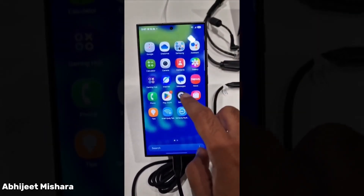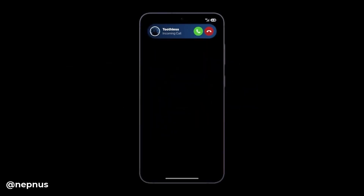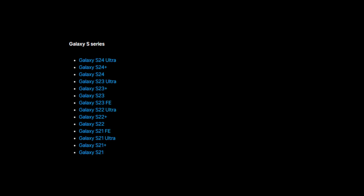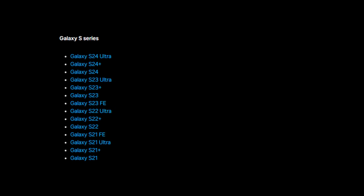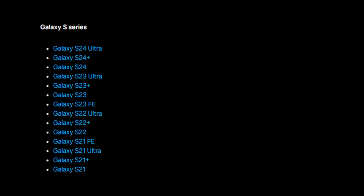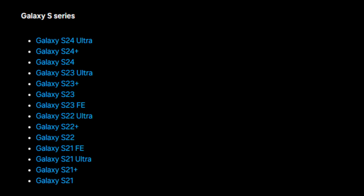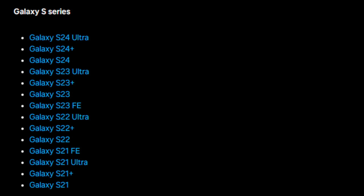Here's the unofficial list of Samsung Galaxy devices likely to receive the Android 15 / One UI 7 update. Galaxy S series: Galaxy S24 Ultra, S24 Plus, S24, S23 Ultra, S23 Plus, S23, S23 FE, S22 Ultra, S22 Plus, S22, S21 FE, S21 Ultra, S21 Plus, and S21.